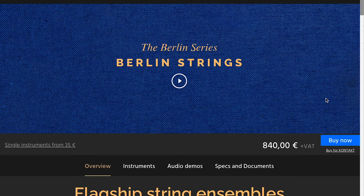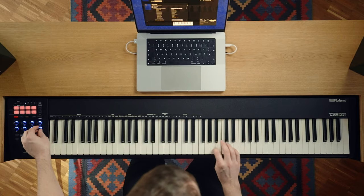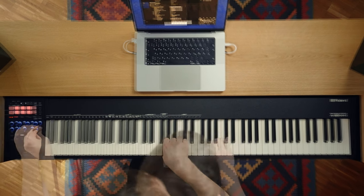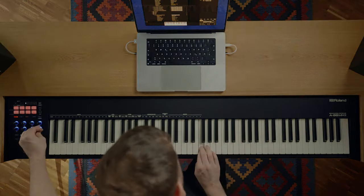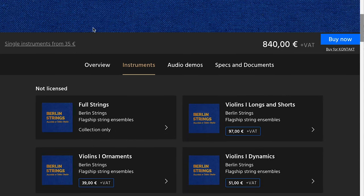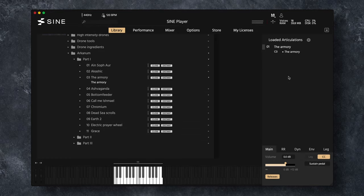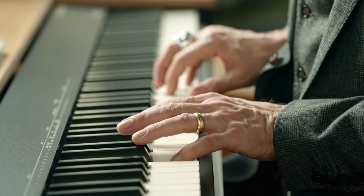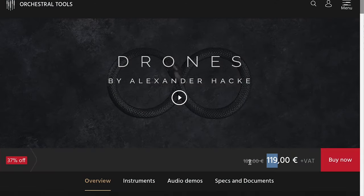Orchestral Tools just made a big announcement, adding a new legato to their Berlin series — Berlin Strings. I didn't see any sale going on, although they do have single instruments in the Sine Player for as little as €35. They've also updated the Drones library by Alexander Hackey. Celebrating the update, you can pick it up now for €119, normally $189.